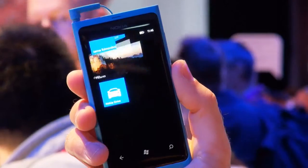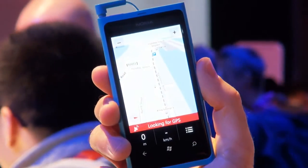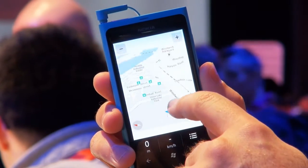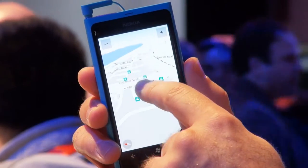Instead of getting bogged down in a specs war, Nokia seem to concentrate more on the experience rather than just the hardware. They've included a new navigation software called Nokia Drive, which gives voice-based turn-by-turn navigation. You can also download apps before you go on holiday so you can find your way around without paying lots for data roaming.